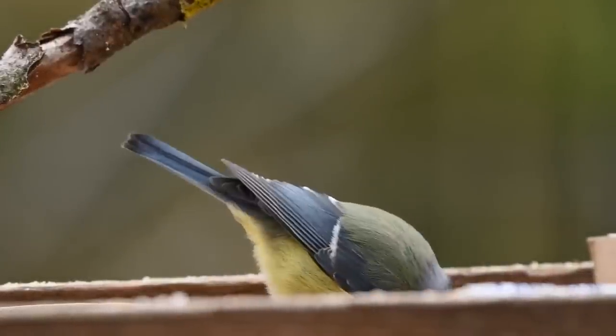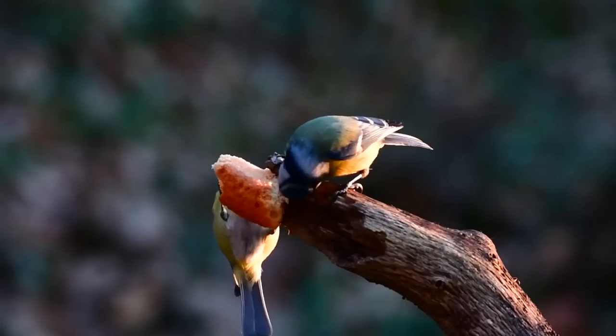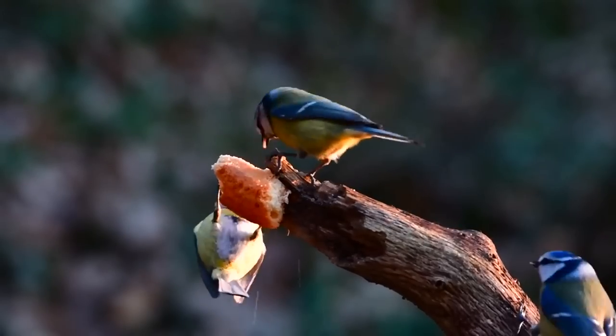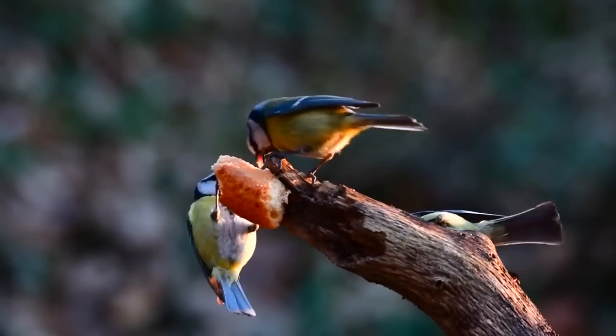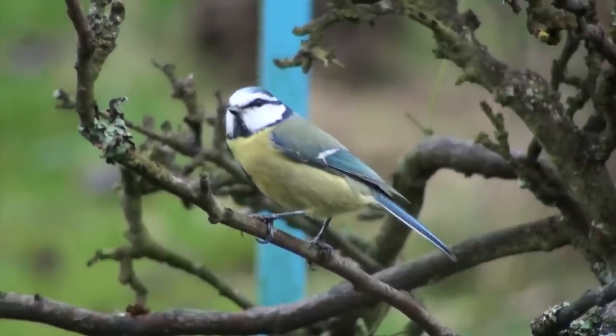The blue tit has got to be a contender for the most beautiful common garden bird. They have a blue cap, white cheeks with dark throat and neck markings. They also have green backs, blue wings, and a bright yellow chest.